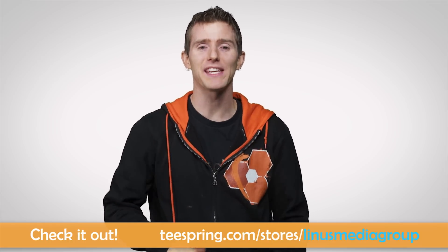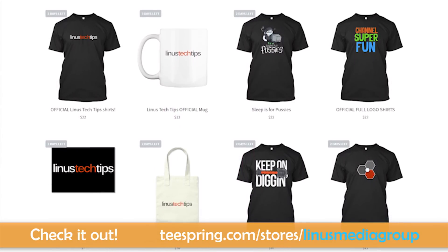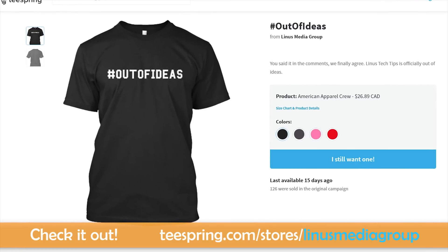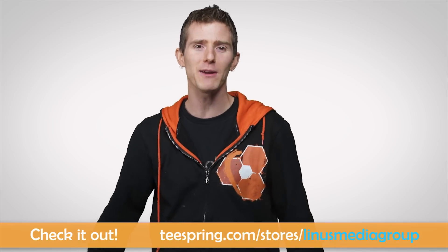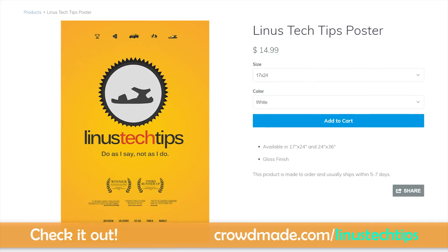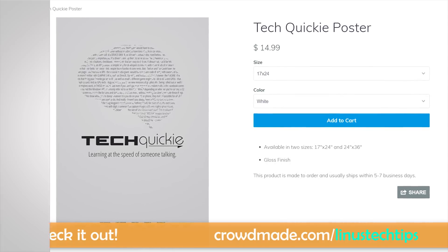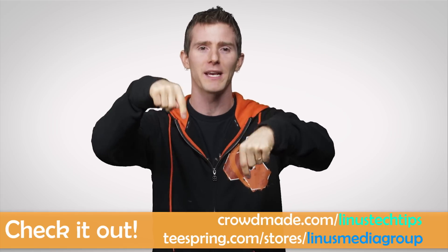Today I'm going to tell you about the exclusive Linus Tech Tips merch we have on sale right now. Our store over at teespring.com has a wide selection of t-shirts including Tech Quickie shirts and our new hashtag out of ideas shirt. You can even get a tote bag, a sticker, or a coffee mug. And on Crowdmade, you can pick up all new posters — one for each of our channels — in two different sizes, printed on high quality poster stock. Check out our stores at Teespring and Crowdmade in the video description.